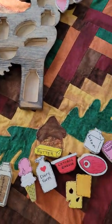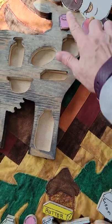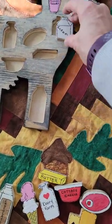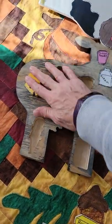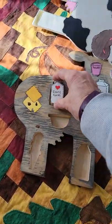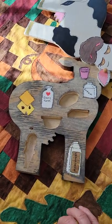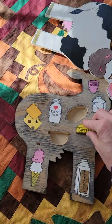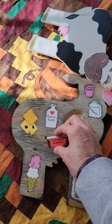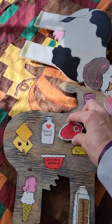It shows all the things a cow provides us: like yogurt, cream, cheese, white milk, chocolate milk, ice cream, butter, cottage cheese, and beef. It's what's for dinner.